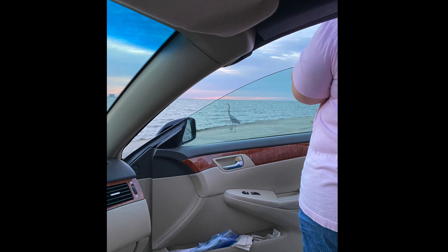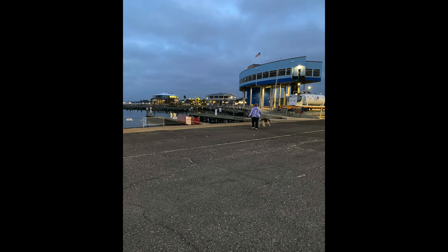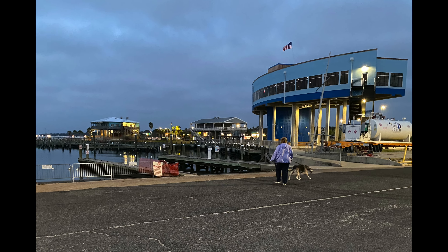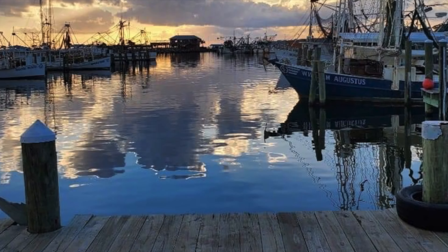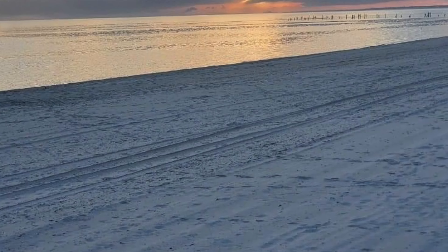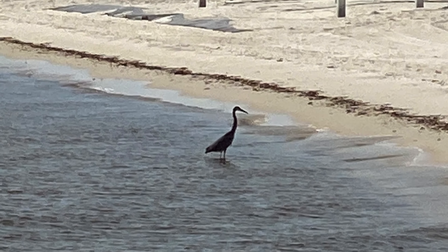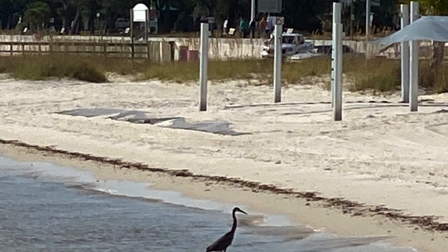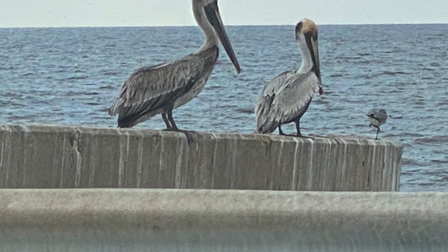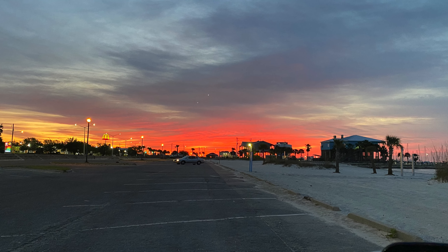Here are some pictures from the outside — there's a lot of beautiful wildlife. This is a picture from the east looking west, and pictures of the harbor. Unfortunately our harbor was damaged in Hurricane Zeta and they're still working on it. There are some pelicans, and some awesome sunrise pictures.